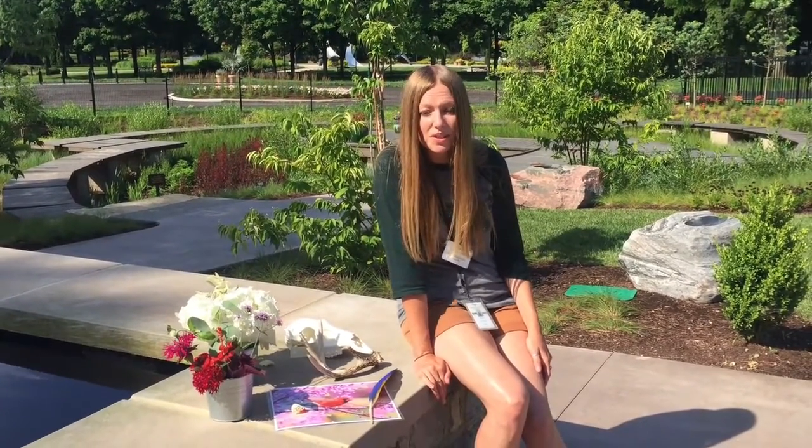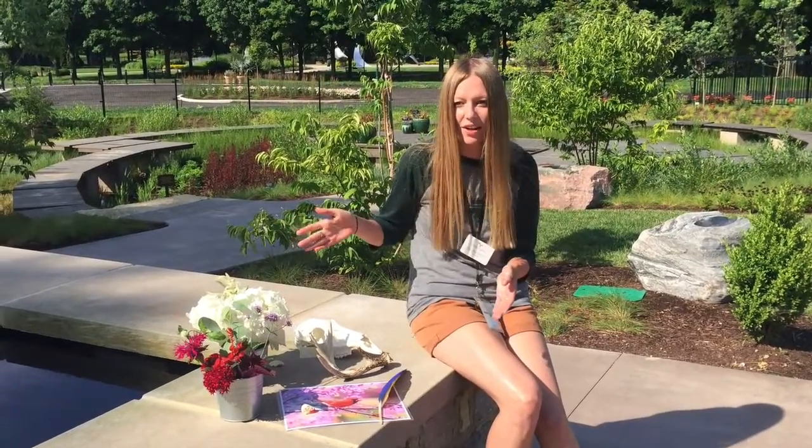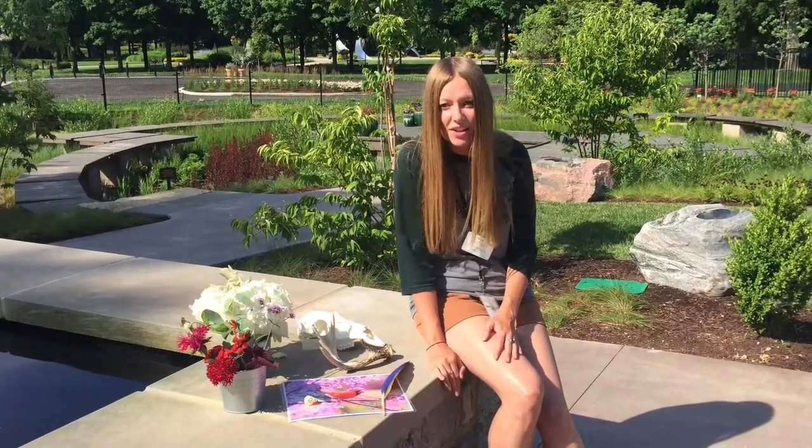Here at the Children's Garden this week, we are talking about red, white, and blue — the colors red, white, and blue in nature. We have some items here that are part of our discovery station, and we're going to teach you all about why certain animals and plants are the colors that they are.